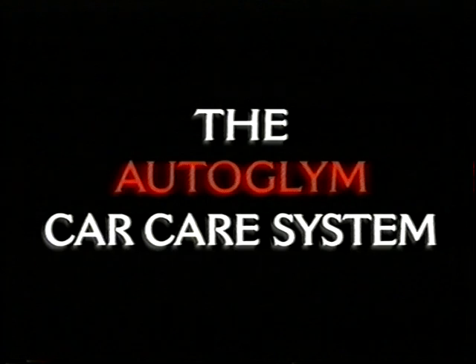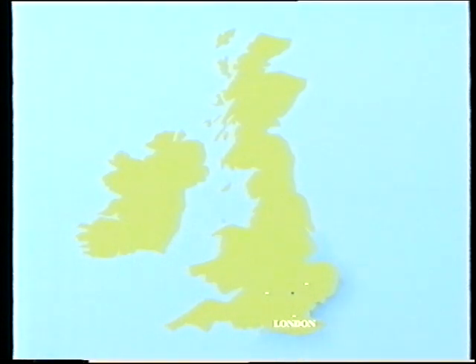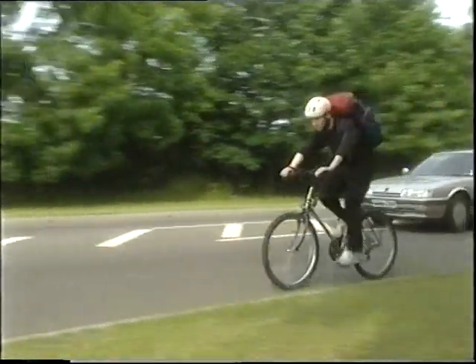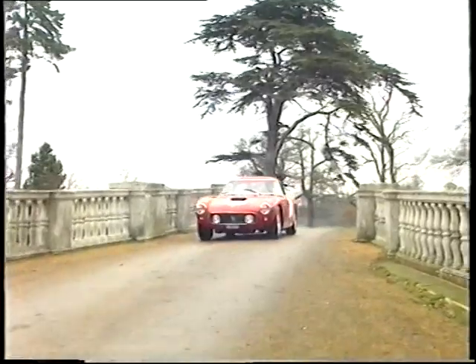Before we begin our car care system instruction, we'd like to take you behind the scenes at Autoglym, the company. Welcome to the world of Autoglym, a company which has dedicated almost 30 years to the truly scientific study and development of car care products for professionals and enthusiasts worldwide. Autoglym is a British company situated in Letchworth Garden City, north of London between Oxford and Cambridge, in the beautiful countryside of Hertfordshire.